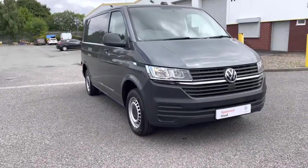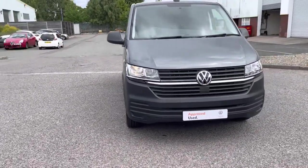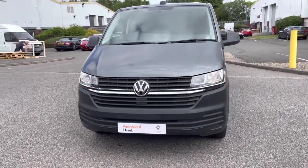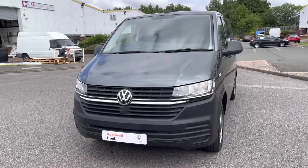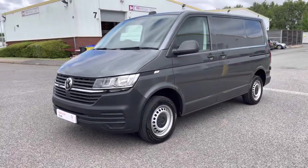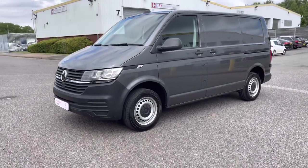This vehicle comes in a lovely indium grey colour in metallic paint. Across the front of the radiator grille we have a chrome strip which gives a nice finish to the vehicle. Also included with this Transporter is a front assist city emergency braking system to keep you and your business safe.